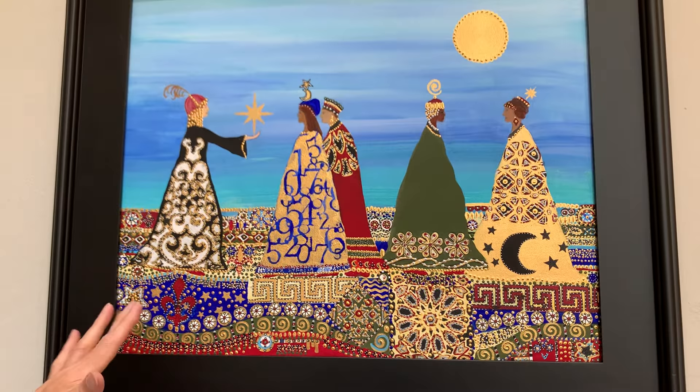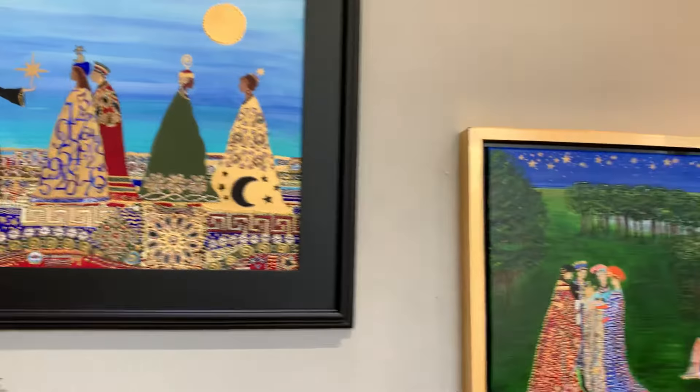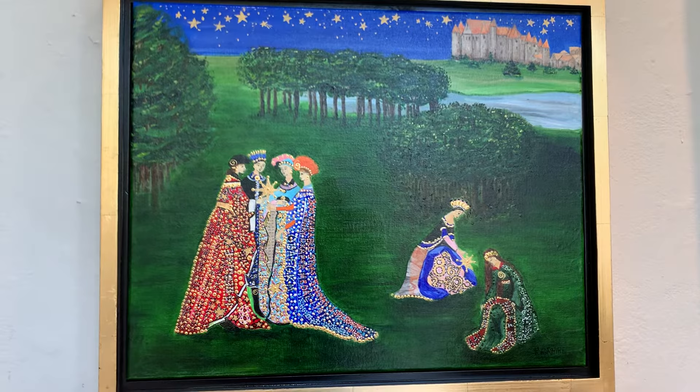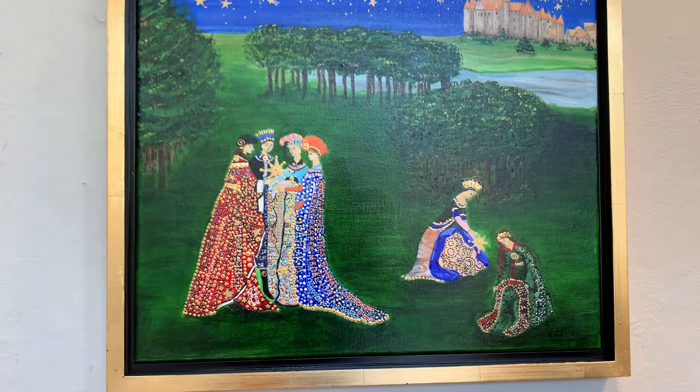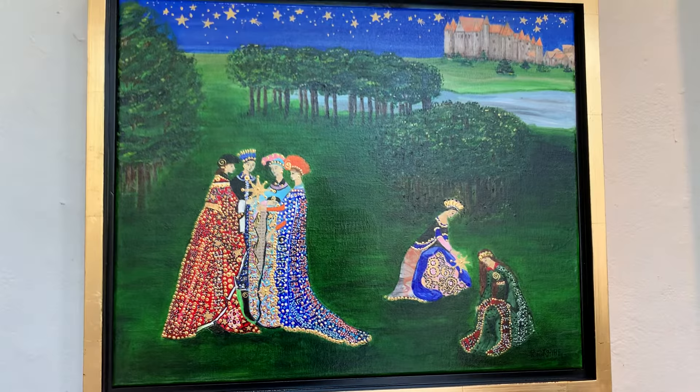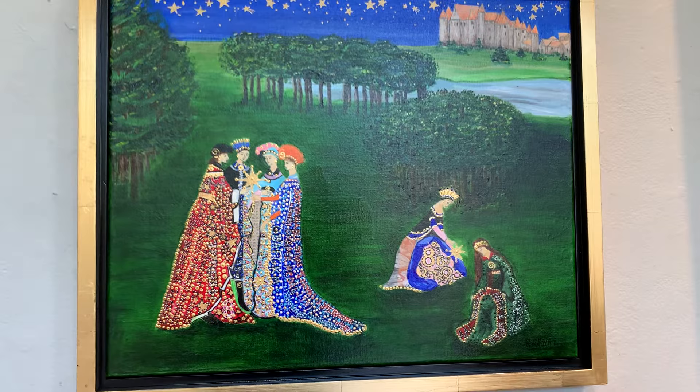This painting is called Firsts, and these are scientists who were the first to do many things. Caroline Herschel was the first woman in England to receive a salary for work as a scientist, and also the first woman to receive a gold medal from the Royal Astronomical Society. Maria Mitchell was the first American scientist — not just the first female scientist — to discover a comet.